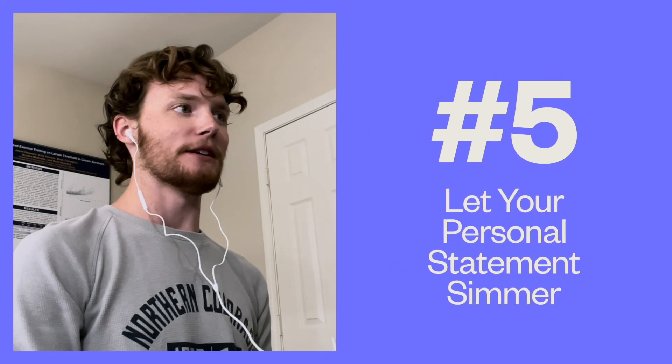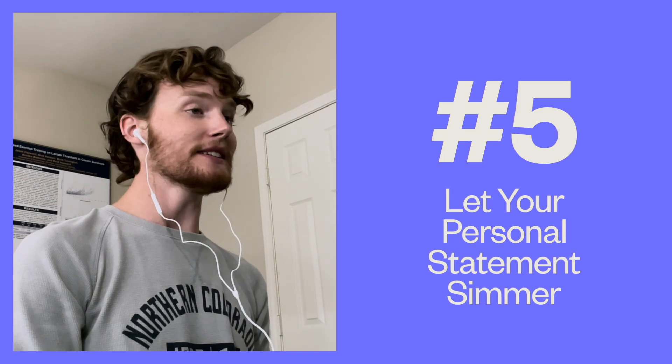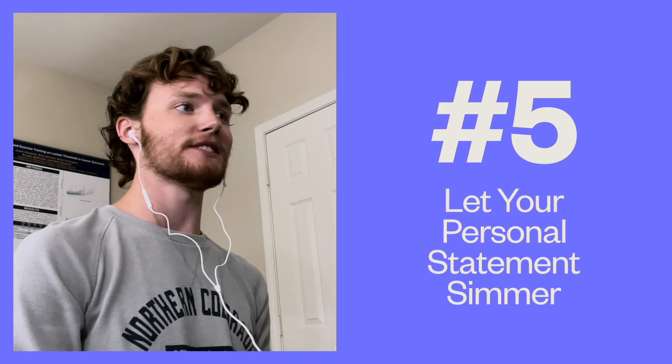Number five: let your personal statement simmer a little bit. The personal statement is the cornerstone of your application, and it is in your best interest to take your time in writing it. Do not expect to whip it out in a single afternoon. Do some deep self-reflection on why you want to become a CAA. Maybe keep a journal for a couple months and really think about why you are pursuing this profession. Tell your story and show how you fell in love with anesthesia — don't just list your achievements and sound like a robot. Be sure to have it peer reviewed, as nothing turns an adcom away like an avoidable spelling error.